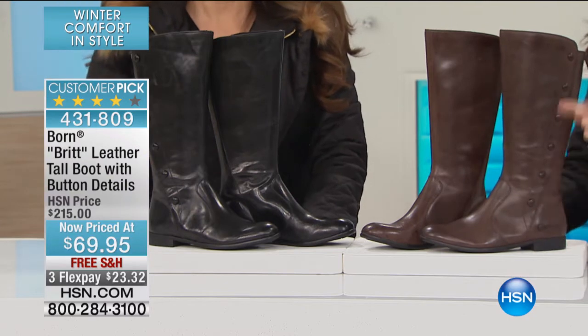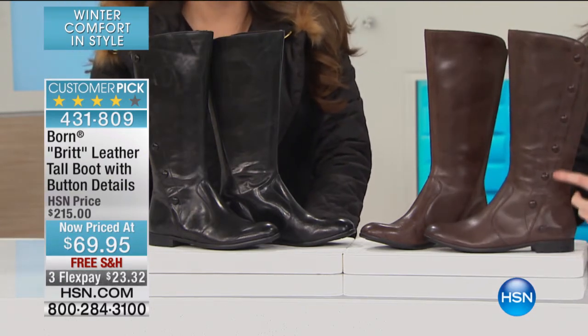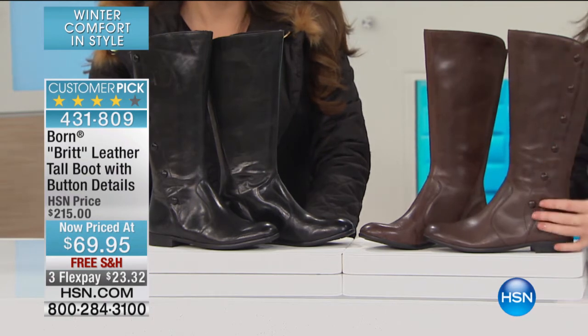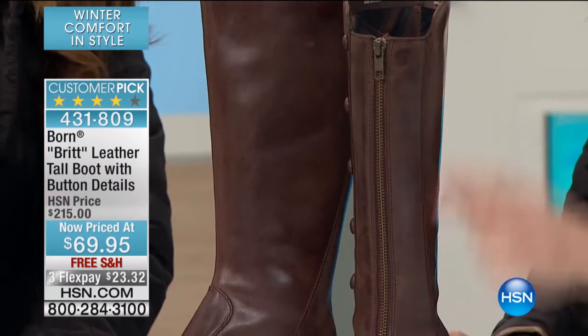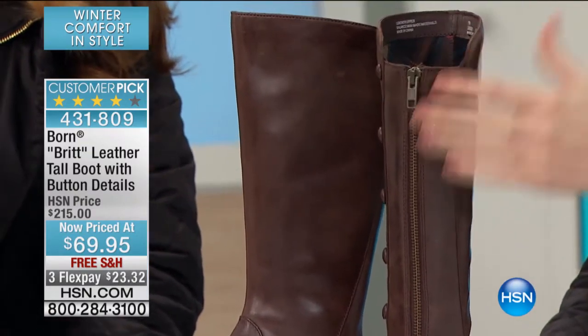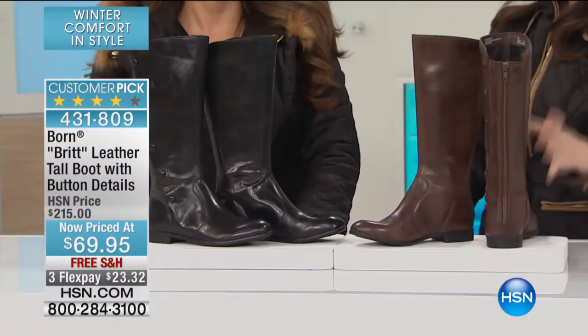These are genuine leather tall boots with that beautiful button detail. This is what I fell in love with — the button detail. Those aren't buttonable buttons. They actually zip up in the back and give that nice design so that it goes around your calf, so you don't have to worry about wide calf. It's right below.